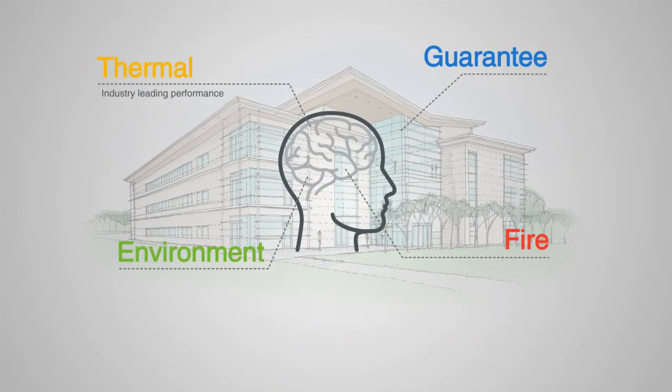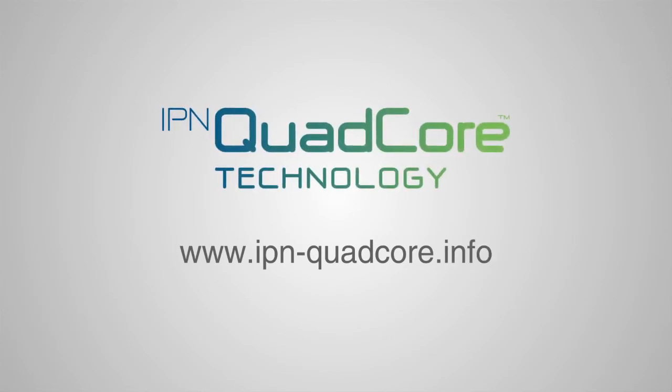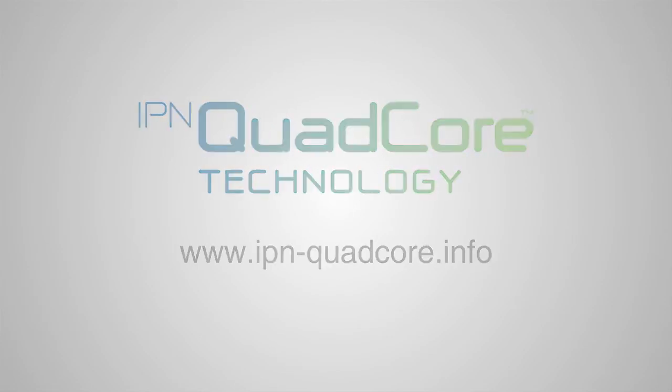Industry-leading thermal performance, a 40-year guarantee, superior fire protection, enhanced environmental credentials. New IPN Quad-Core — a breakthrough in insulated panel technology.